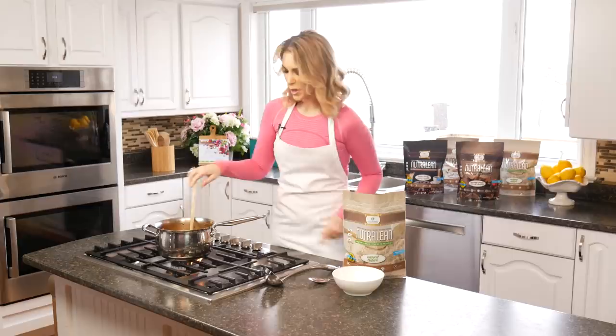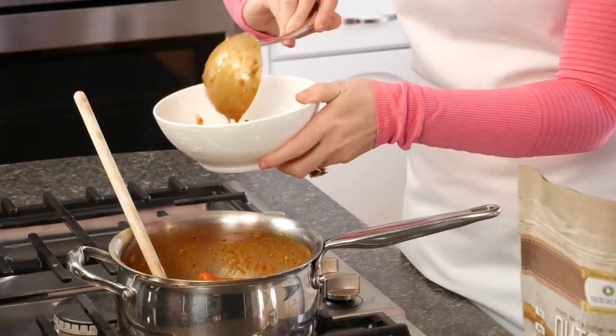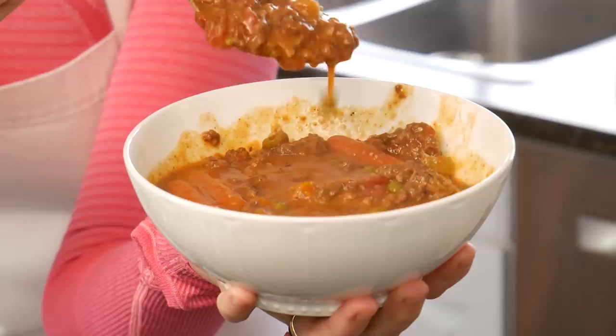Now we've got our stew all heated up. The great thing about natural NutriLean is how fast and easy it blends right in — your kids and your family are never going to know that you added a whole bunch of super healthy protein and fiber to their lunch or dinner. Look at that — so easy, so fast, and pretty yummy.